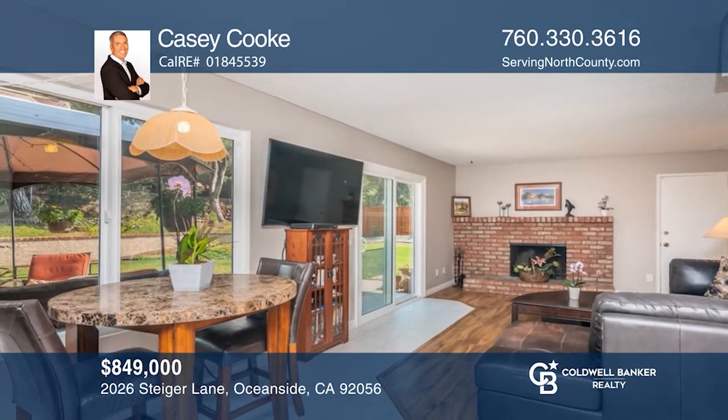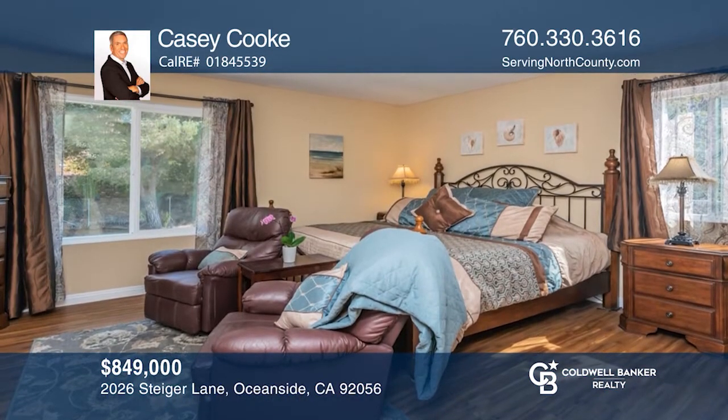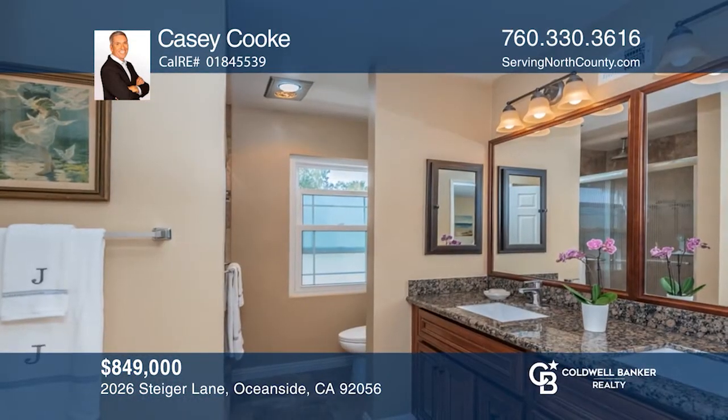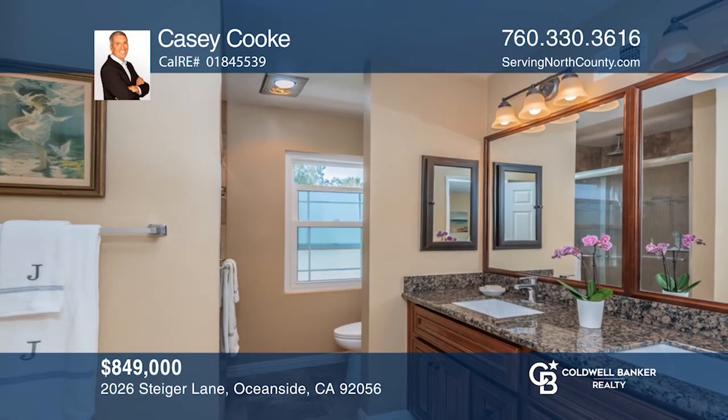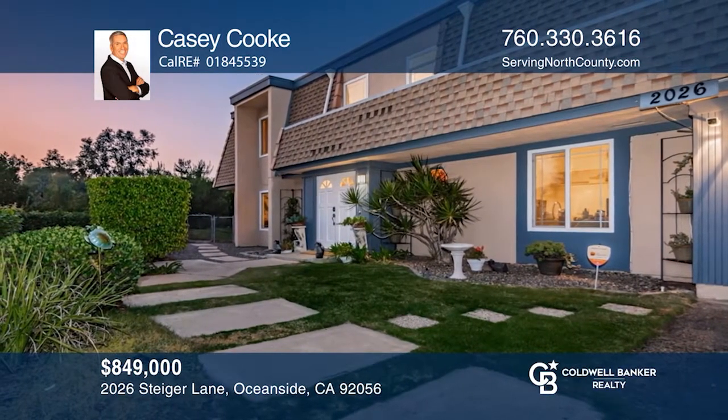Upstairs, the spacious master bedroom features a master bath with dual sinks, custom cabinetry, and plenty of closet space. Enjoy the backyard and the park-like setting with mature trees, great ocean breezes, and a country feel. Learn how to make this home yours with a call to Casey Cook.